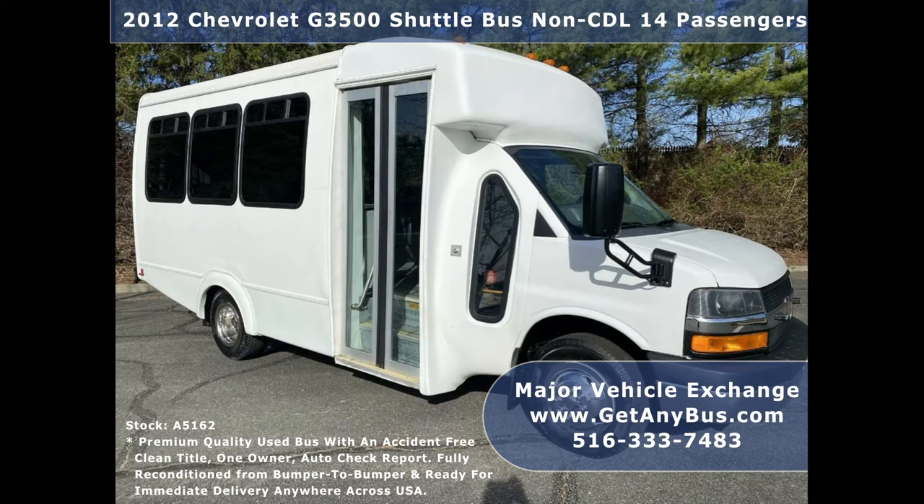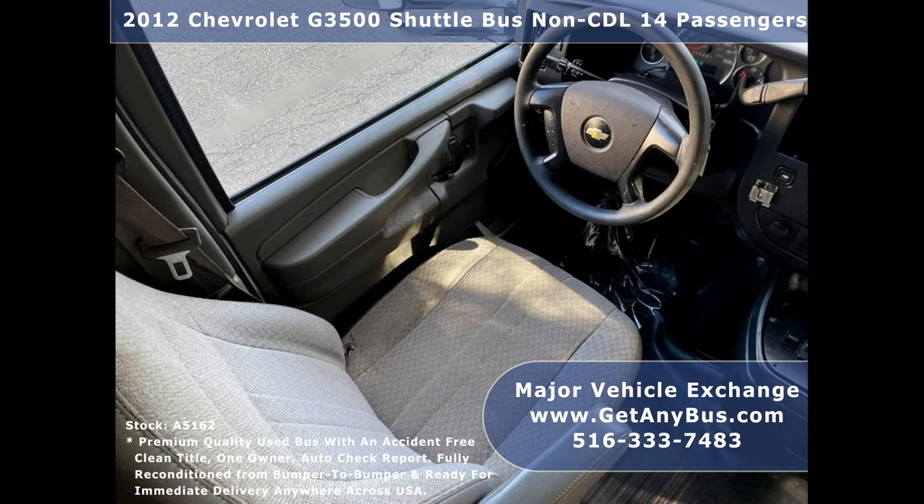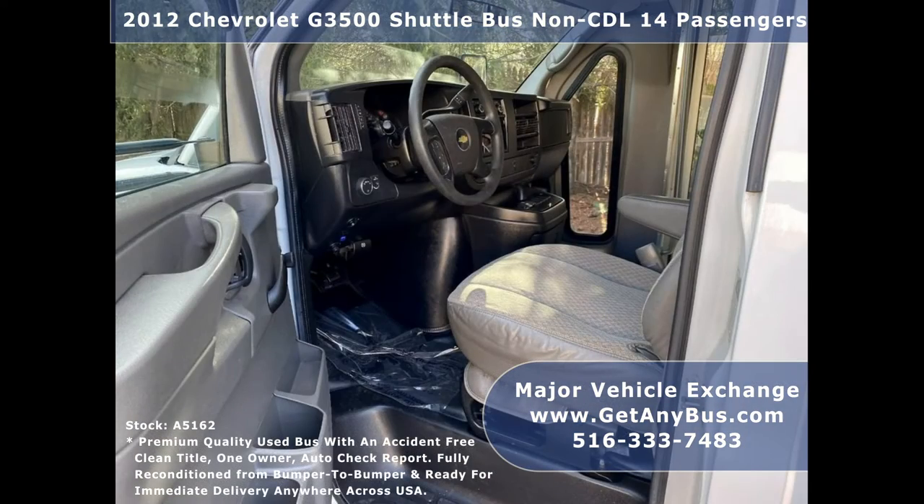This bus is roomy and spacious, guaranteed to provide passengers with a comfortable ride. The 4-speed automatic transmission with overdrive shifts smoothly without hesitation and the drive train feels like new.